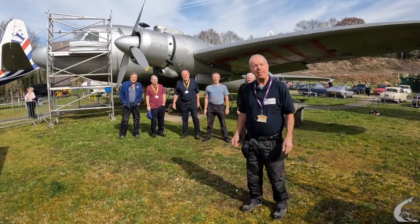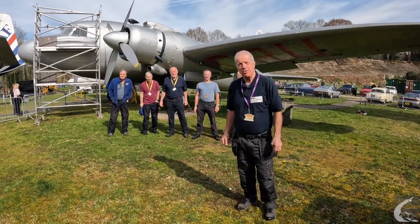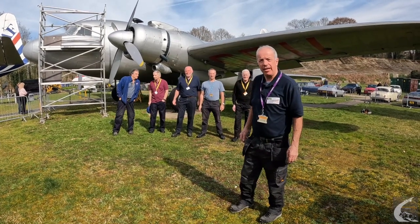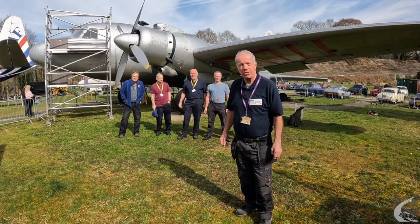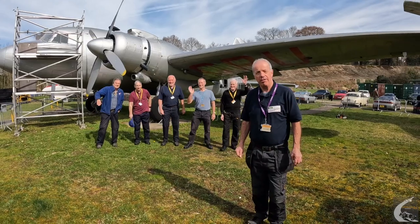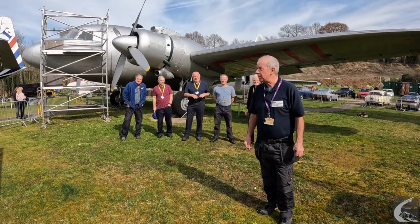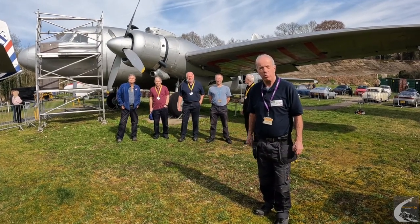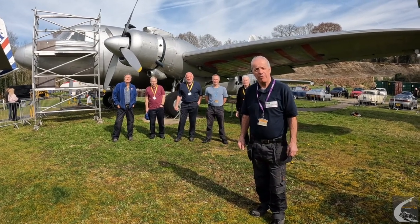Good morning. It's a lovely day in early April 2023 and here we are at Brooklands Museum in front of the Vickers Viking, which I'm going to be talking about today. My name is Bill Risbridger. I am the leader of a small project team — this is the project team here behind me — who are slowly but surely restoring the aircraft, or at least trying to preserve it for the future. I'm going to take you now on a little walk around the aircraft just to show you where we are and what our plans are for the future.